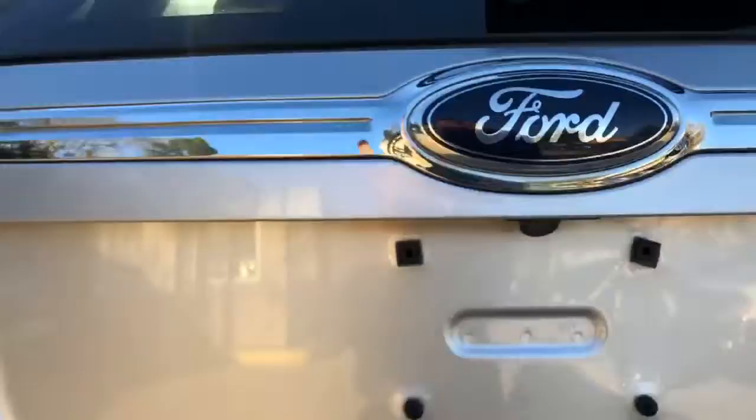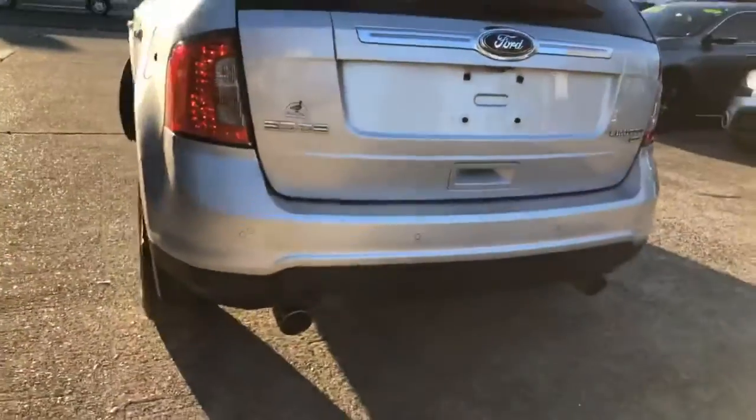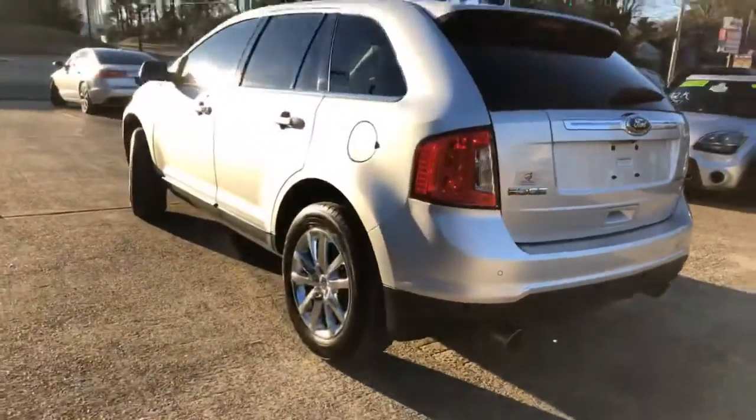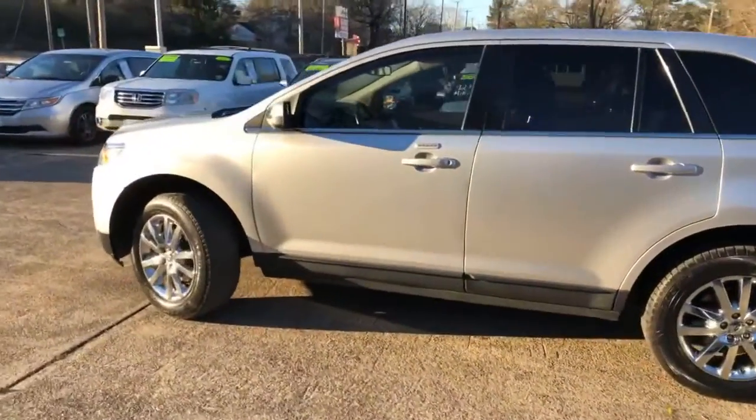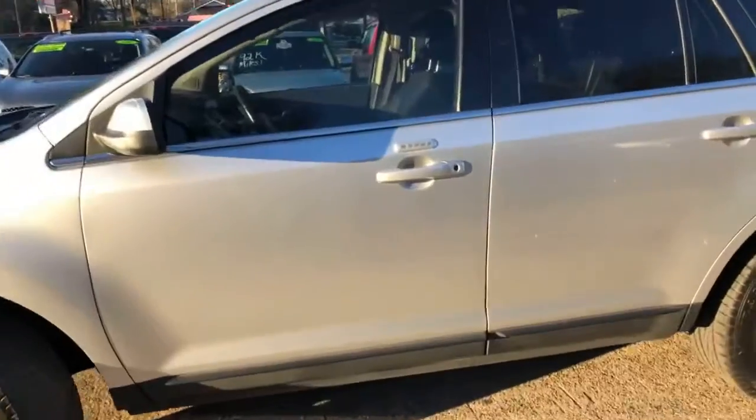You can fold down the seats for additional cargo space. Got your little backup camera in there, backup sensors in the bumper. Very, very roomy — I was amazed how much room there is in this SUV.